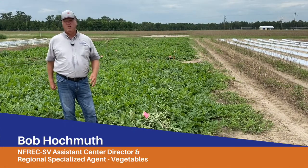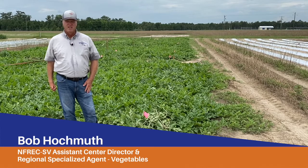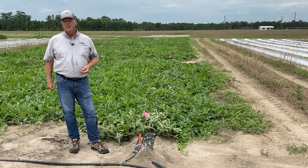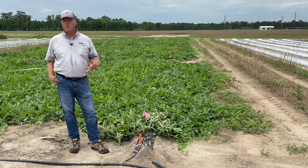Hi, I'm Bob Hochmuth, University of Florida IFAS Extension. I'm a regional specialized agent here at the North Florida Research and Education Center, Suwannee Valley, and this is going to be the next stop on our virtual trolley tour for our watermelon field day.